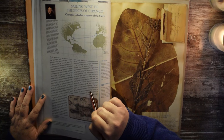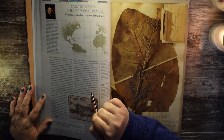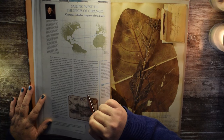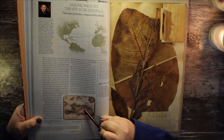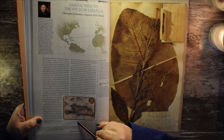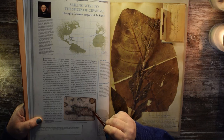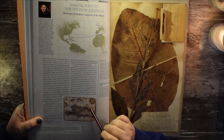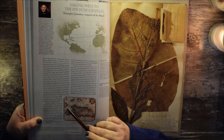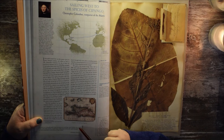Despite two other expeditions, the admiral of the ocean sea died before he reached the American continent and never knew its immensity or its wealth. Here we have a map from 1758 of the island of Hispaniola, split in two, showing the Atlantic Ocean and the North Sea.